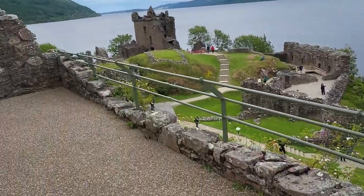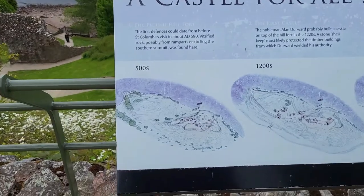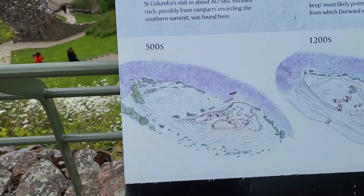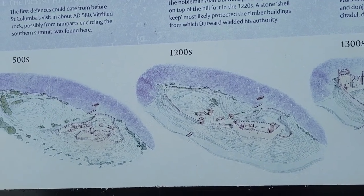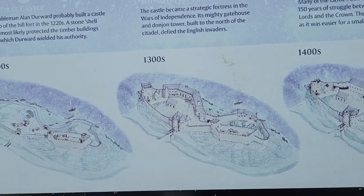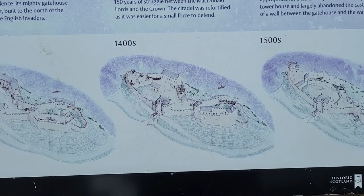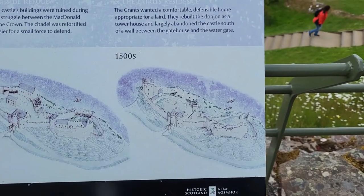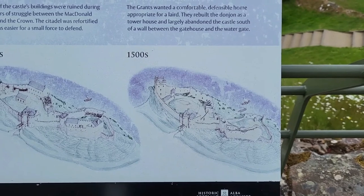The castle was transformed many times during its long history, reshaped a number of times. First defenses could date from St. Columba's visit in 580 AD. In the 1200s, the nobleman Alan Durward probably built a castle on top of the hill — a stone shell keep most likely protected the timber buildings. In the 1300s, the castle became a strategic fortress in the Wars of Independence. In the 1400s, its buildings were ruined during the 150-year struggle between the MacDonald Lords and the Crown — the Citadel was fortified. In the 1500s, the Grants wanted a comfortable defensive home appropriate for a lord, rebuilding the dungeon as a tower house.